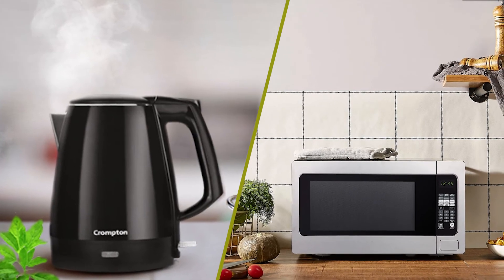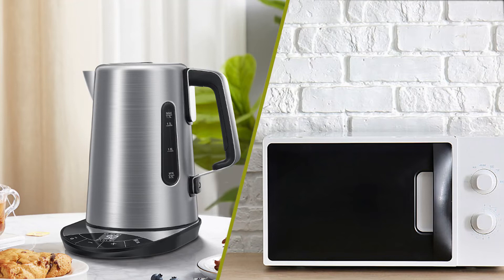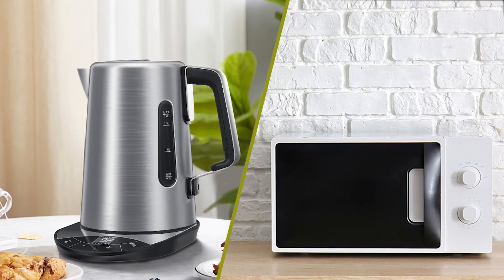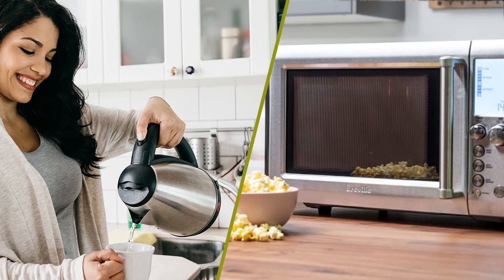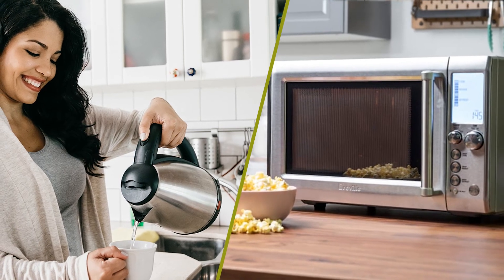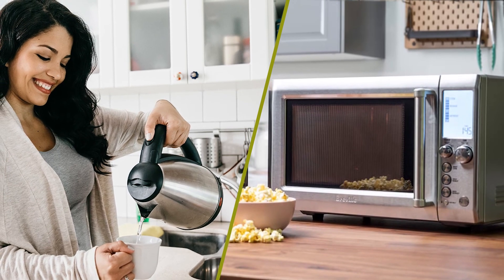With that said, choosing a microwave should be based on your overall needs, and you'll want to make sure you get cookware that is oven safe or microwave safe, depending on which appliance you buy. We are going to end this video right here. If you have any query or information to share, please leave a comment below. Thanks for watching.